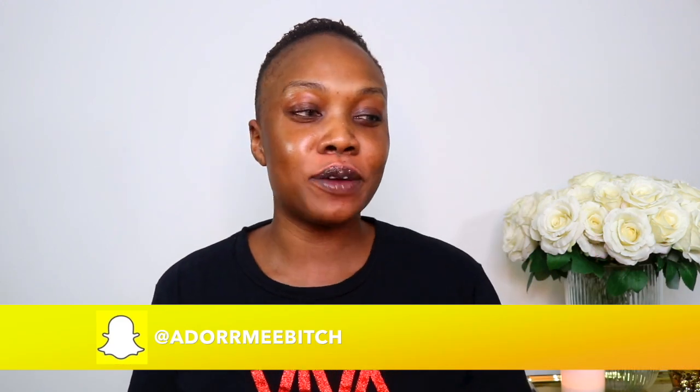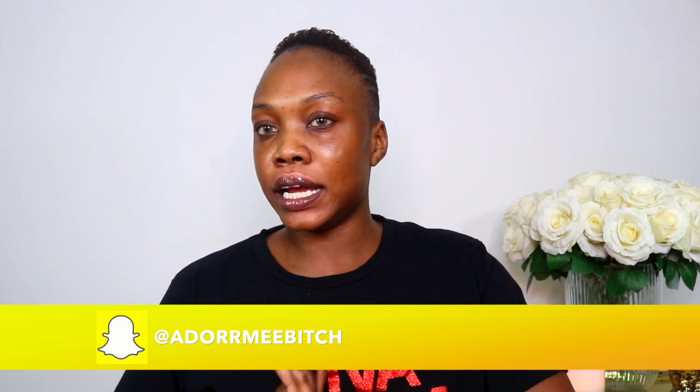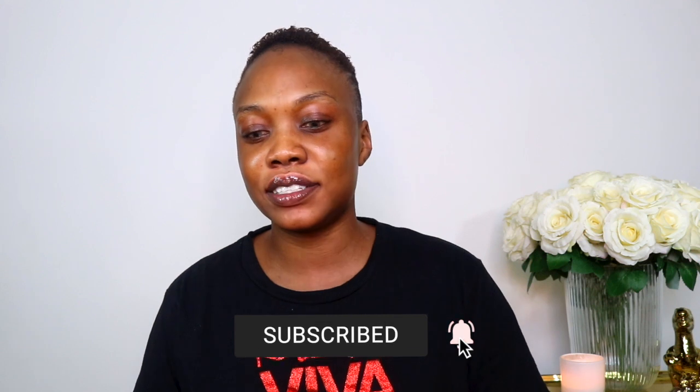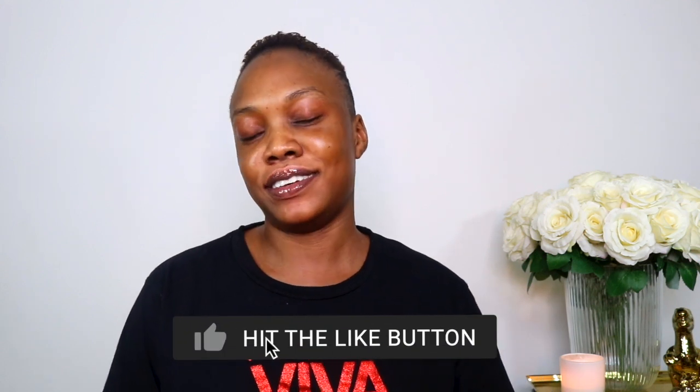Don't worry about the past or worry about the future. So today, the makeup look I'm going to be doing is a smokey eye kind of with a glitter look. It's very simple, very easy and it was a look that I did last week when I went out and so many of my friends were asking, oh my god that's such a nice look. So I was like, okay you know what, I'll just recreate it. The palette I'm going to be using today, you guys have probably seen it on my Snapchat if you guys are following me — it's adoremebitch.